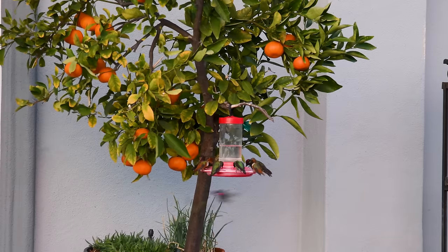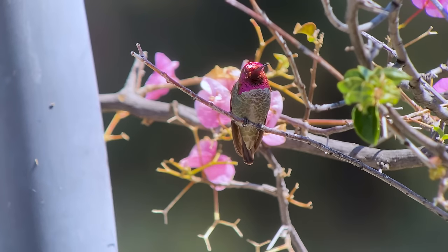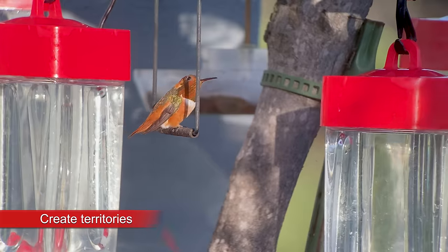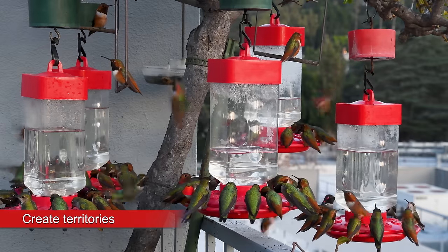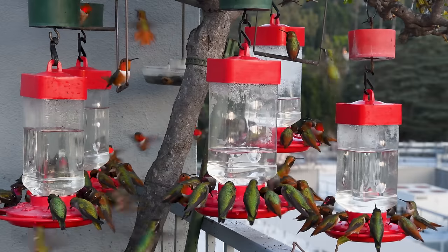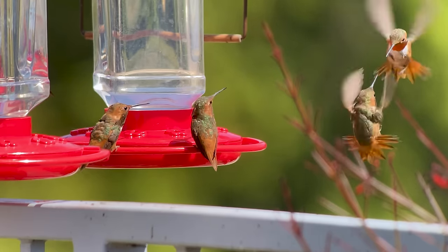Hang more feeders far apart to create different territories. Hummingbirds are very territorial, so if you want a lot of them, you need to create different territories. I have so many hummingbirds that their territories have narrowed down to an individual port on a feeder, and they will fight over the one port.